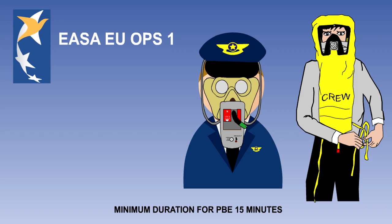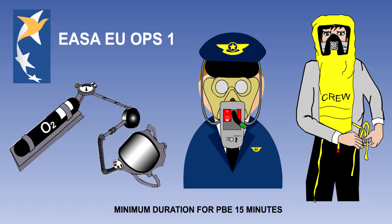This protection can be provided using a first aid oxygen bottle with a full face mask. But more often, it is provided by smoke hoods, a typical example of which is the Draeger Oxcrew hood.